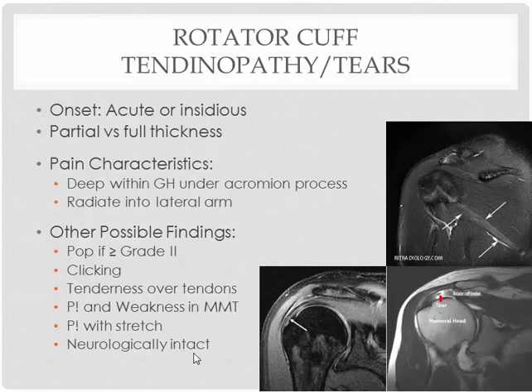They are typically neurologically intact, meaning they don't typically complain of any numbness or tingling. In order to reach the final diagnosis, you're going to have to get imaging — typically MRI.